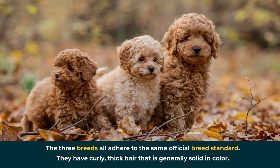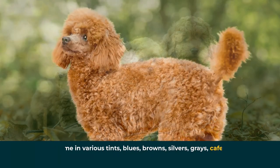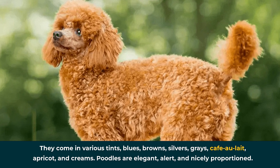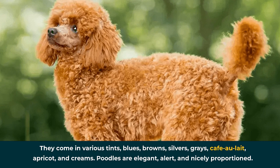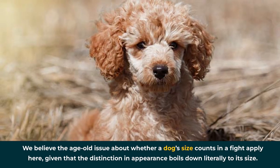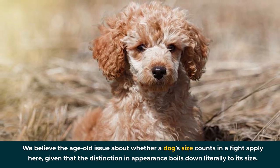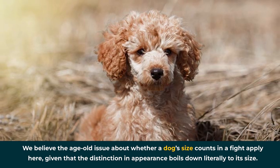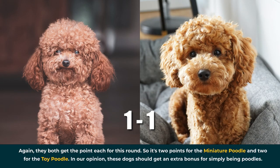They have curly, thick hair that is generally solid in color, coming in various tints: blues, browns, silvers, grays, café au lait, apricot, and creams. Poodles are elegant, alert, and nicely proportioned. Given that the distinction in appearance boils down literally to size, they both get a point each for this round. So it's two points for the miniature poodle and two for the toy poodle. In our opinion, these dogs should get an extra bonus for simply being poodles.